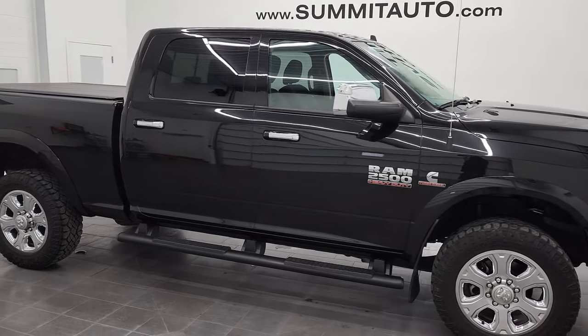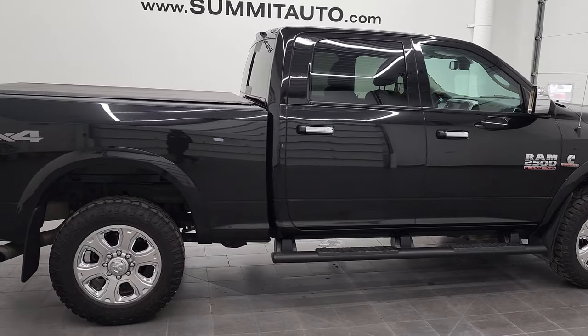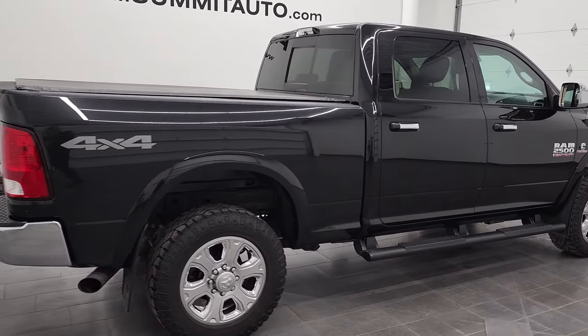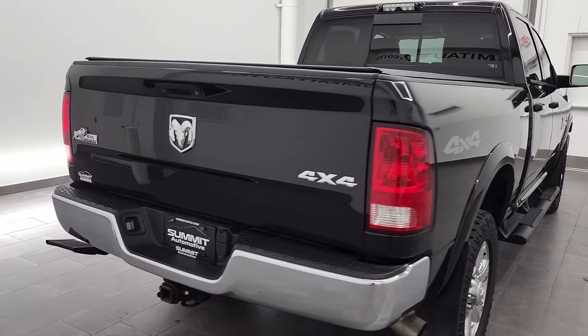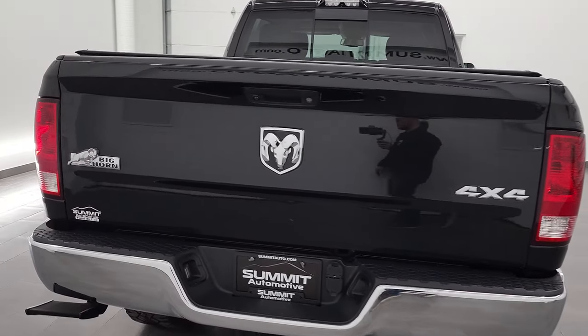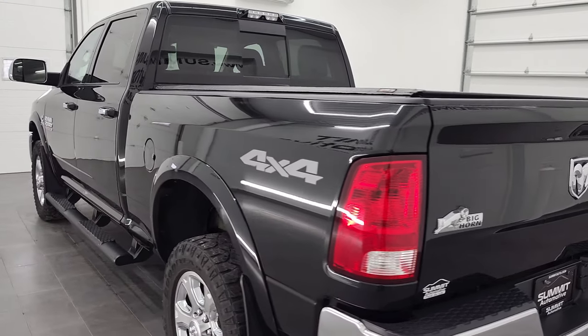Hey, this is Brett and this 2018 Ram 2500 Crew Cab Short Box Bighorn is stock number 12745Z. We are here at Summit Automotive in Fond du Lac, Wisconsin — your new and used heavy-duty truck and Ram headquarters.